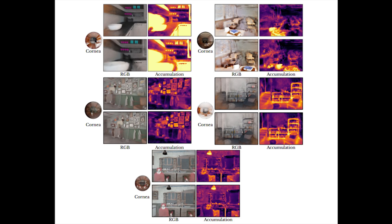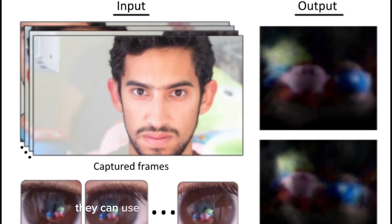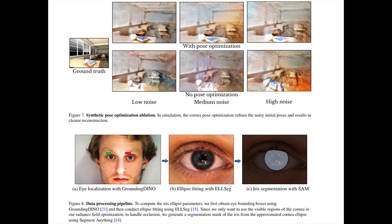The research states corneal geometry is the same across all healthy adults. They believe if they can count pixels in their eye, they can use the insights to train radiance fields. Then they remove the iris in the reconstruction by using a texture decomposing method and training a 2D texture map to bring these images alive.